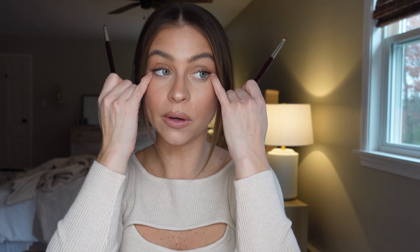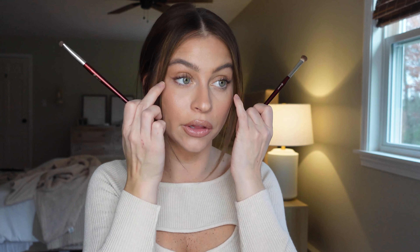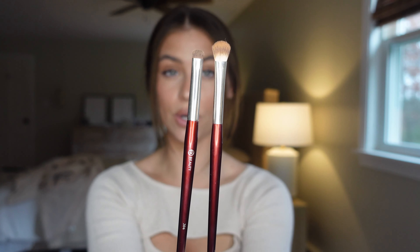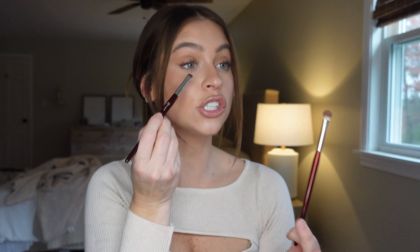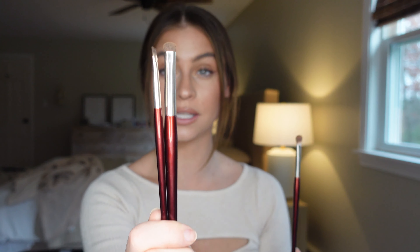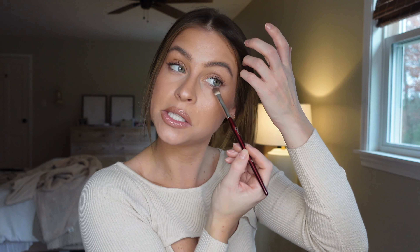You'll also want a smudging brush for the lower lash line if you're doing a full look. Personally I barely do anything on my lower lash line right now, but if I'm going to an event both of these are great. The BK Beauty 204 is slightly smaller and more dense — great for smudging eyeliner too. The BK Beauty 203 is a little fluffier, great for really smoking out that lower lash line.